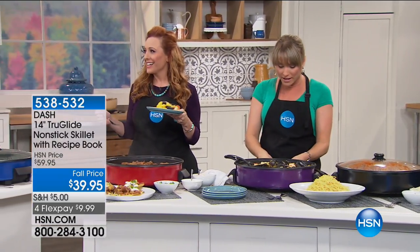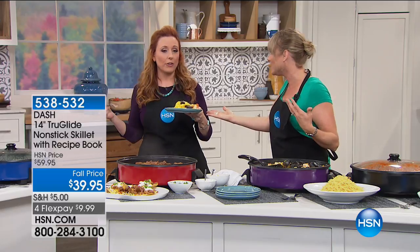You have precise temperature control. If you're on a stovetop, you have no idea what temperature you're cooking at. With this skillet, you have all the temperature dial right here. I know how to eat, but I know how to use this.